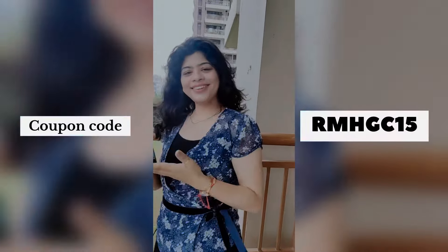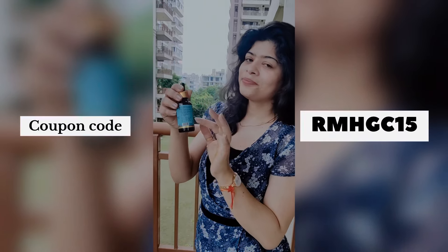So, do not forget to try this product and do not forget to use my coupon code for extra discounts.